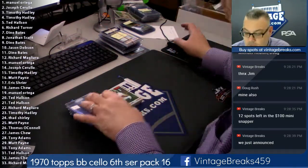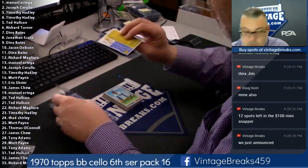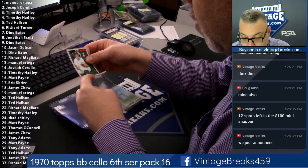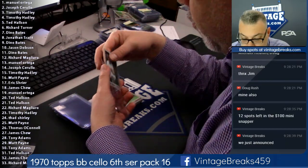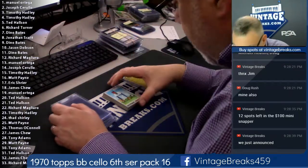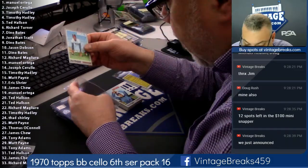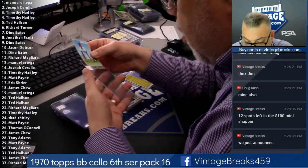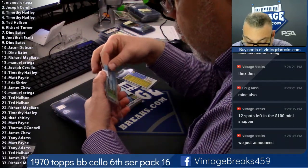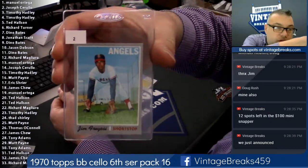First card up, Jake Gibbs from Manuel Ortega. So far, well-centered pack. Jim Fregosi — wow, these cards are just... I hope they stay like this the entire pack. The centering on these cards looks almost dead centered so far. Jim Fregosi for Joseph.